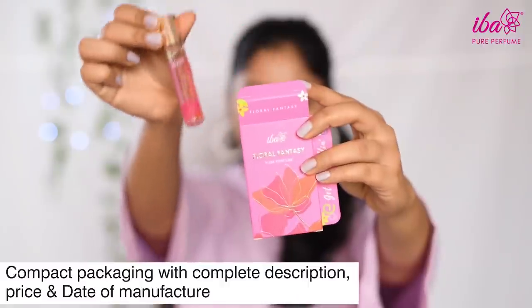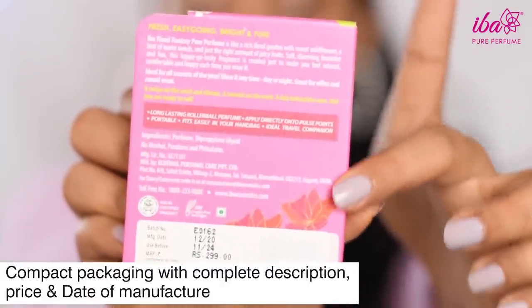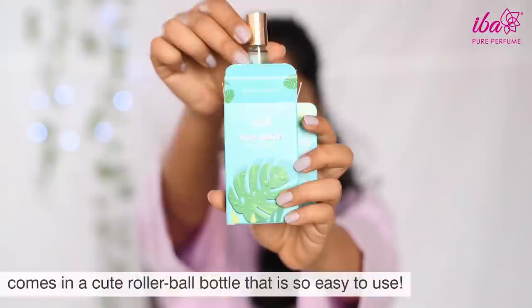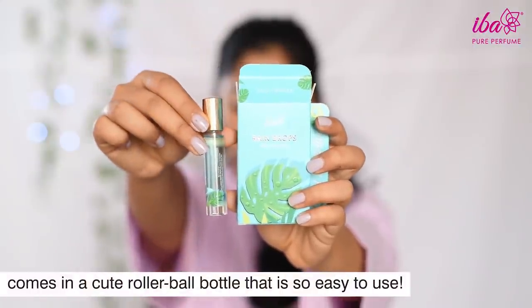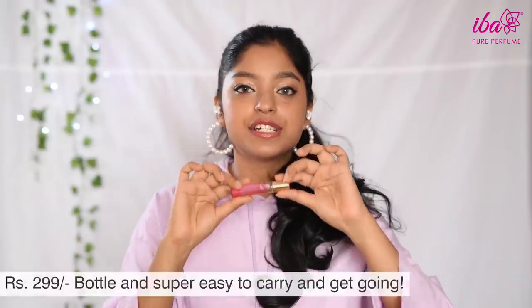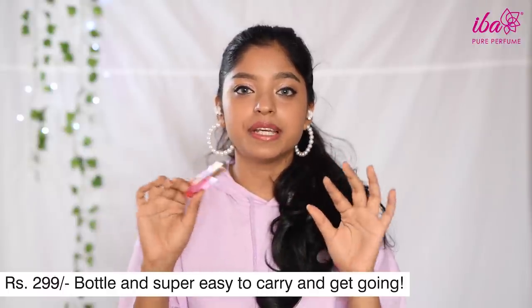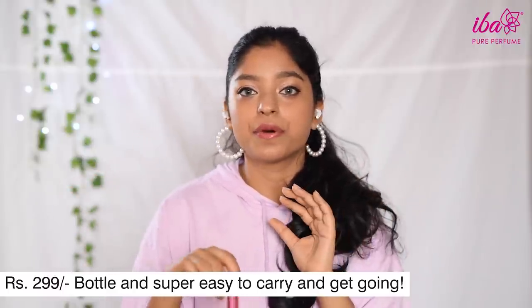Each perfume comes with a box of its own with product description, ingredient list, and price at the back. Every perfume comes in a rollerball formula that is easy to store and easy to use. These retail for 2.99 each and are supremely easy to carry — just put it in your purse or makeup pouch and you're good to go.